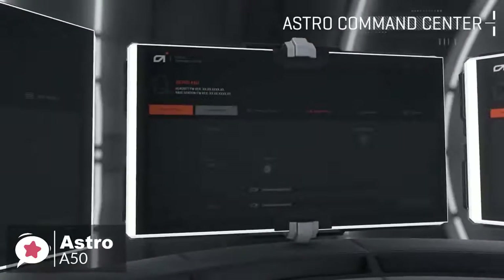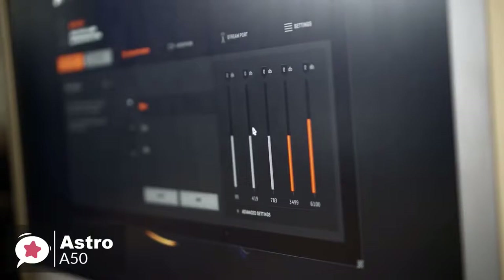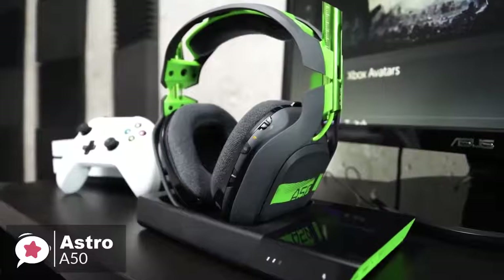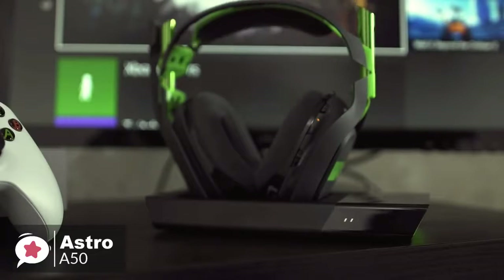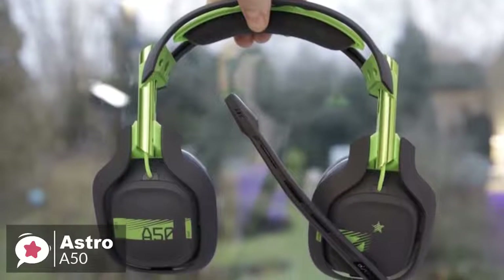Additionally, to better tune the A50, PC and Xbox One gamers can use the ACC companion app to tune the sound to their own preference, as well as control the audio that leaves the stream output if you're a broadcaster. To conclude, the Astro Gaming A50 is the best wireless gaming headset you can buy. It's comfortable, sounds excellent, and its charging cradle is incredibly convenient. It's expensive, but well worth the price if it's in your budget.